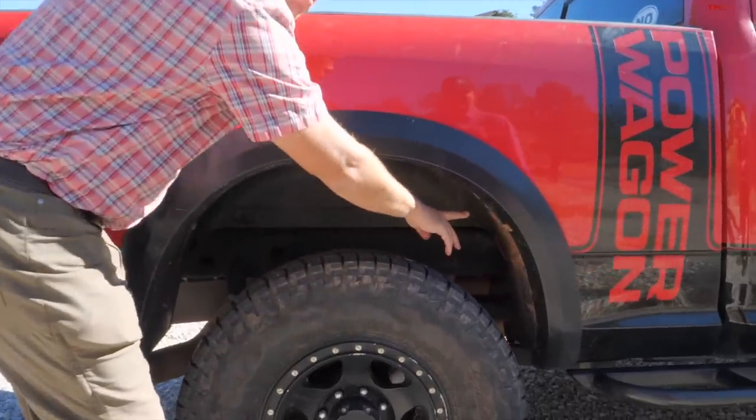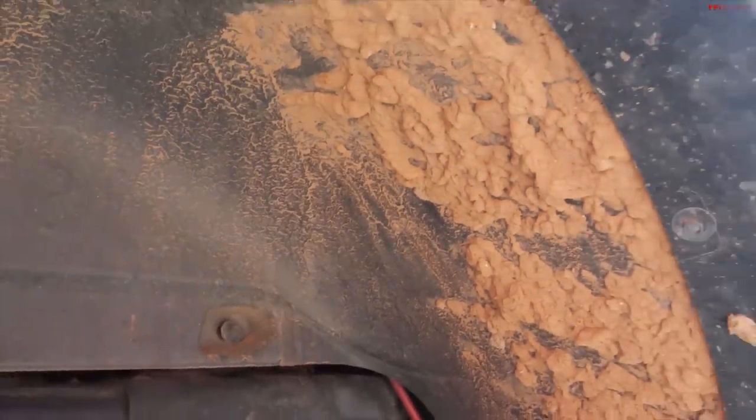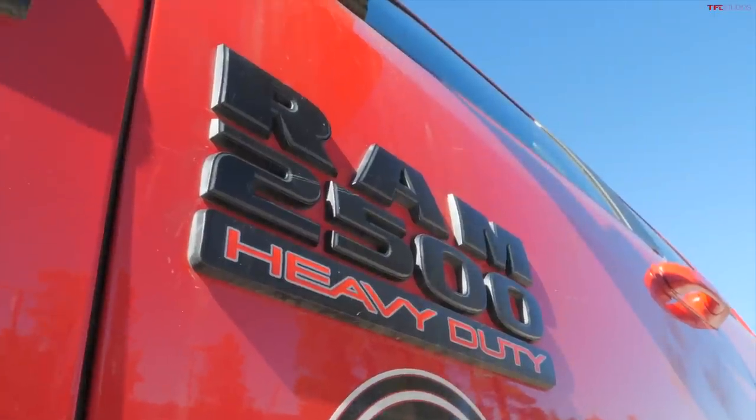I can see a little bit of Moab maybe here — actually that's a little Sedona. We got some good rain this week. All right, let's pop the hood because I want to see the snorkel and talk a little bit about that.